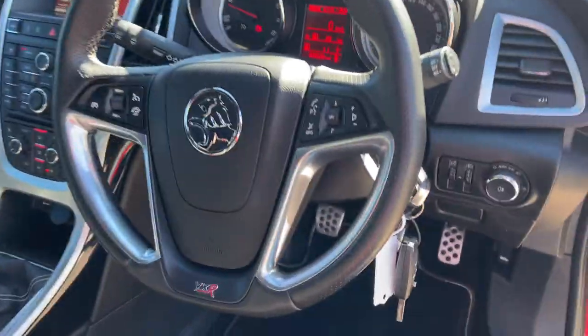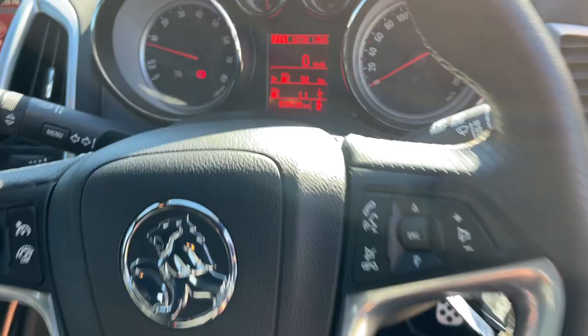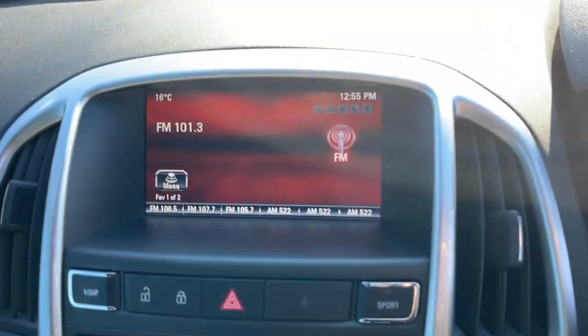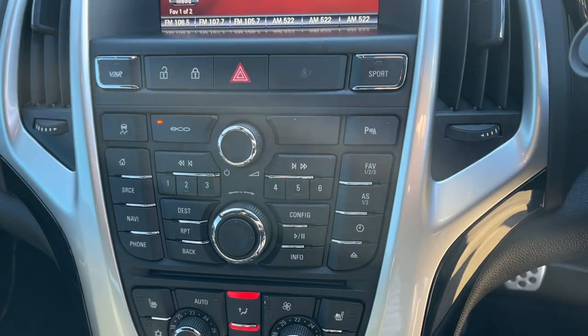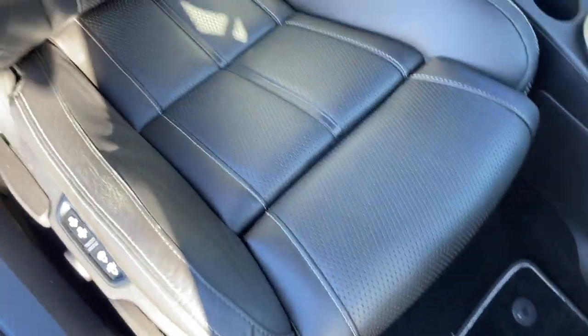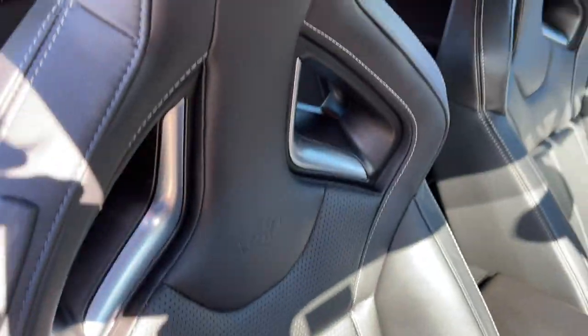We've got cruise control and Bluetooth on the steering column. There's your dash showing 39,000 k's. Got the colour screen, stereo, climate air conditioning with heated seats, and a 6-speed manual. Leather interior with electric seats, all in very good condition.